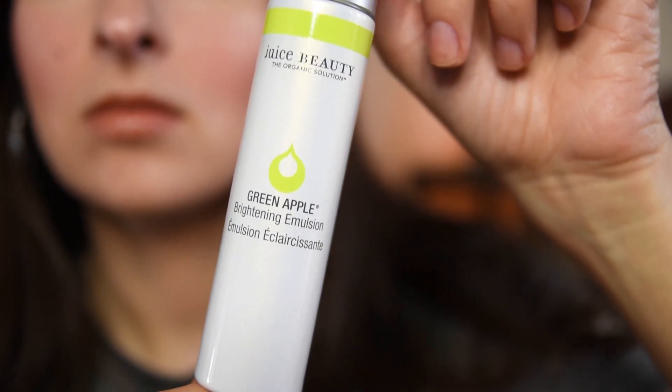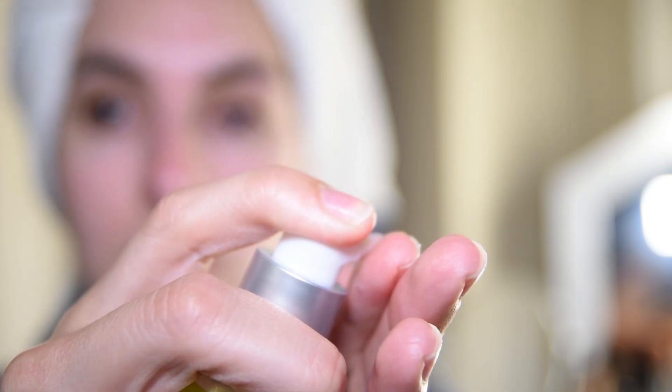After that's dry or soaked into the skin, I go in with my Juice Beauty Green Apple Brightening Emulsion, which goes after the witch hazel and before my night cream. I've honestly seen a huge improvement in my skin after starting to use this daily, so I totally recommend it. It has a different texture than any other face product I've used — it's a little like a lotion, kind of lightweight, not greasy, and it's really hydrating too.